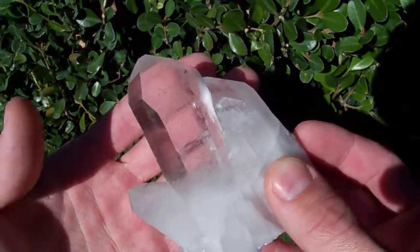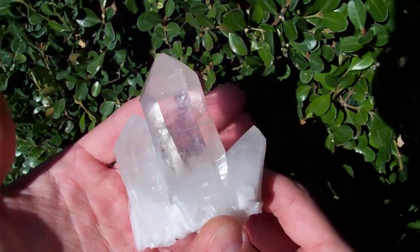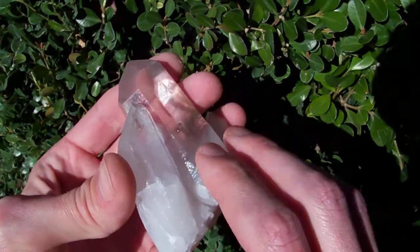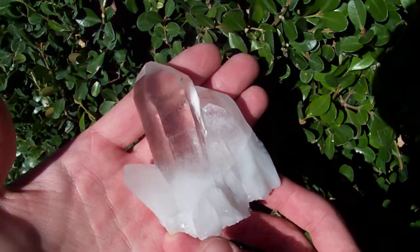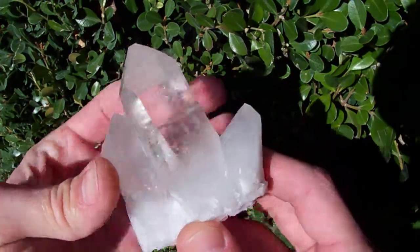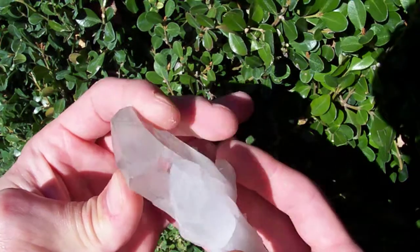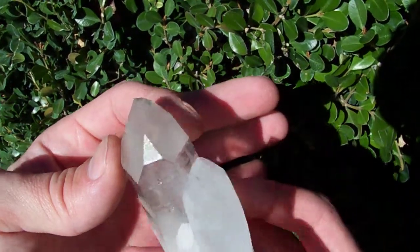This piece is in excellent condition — I don't see any damage on it at all. Really good size point too, it's a nice big, hefty, chunky size point. And there's no damage at all to this termination.